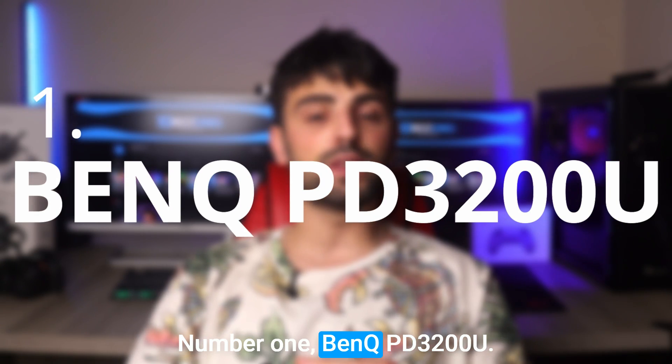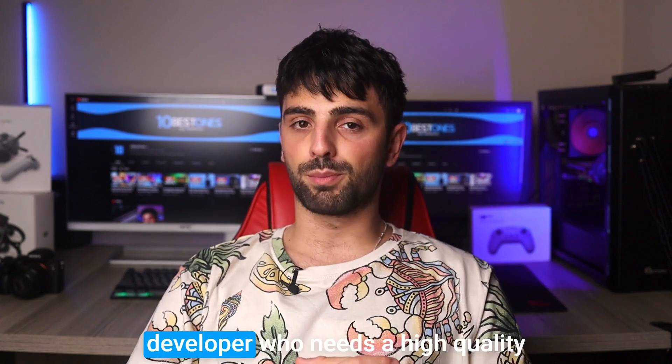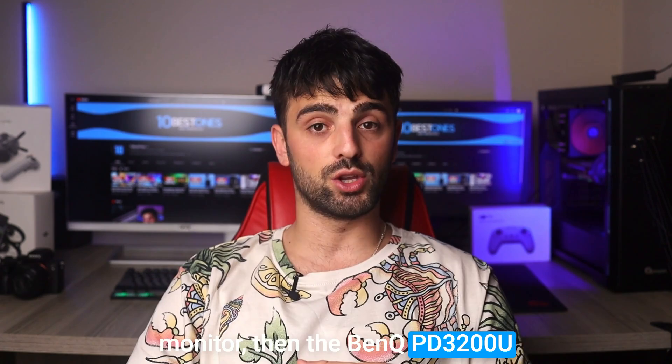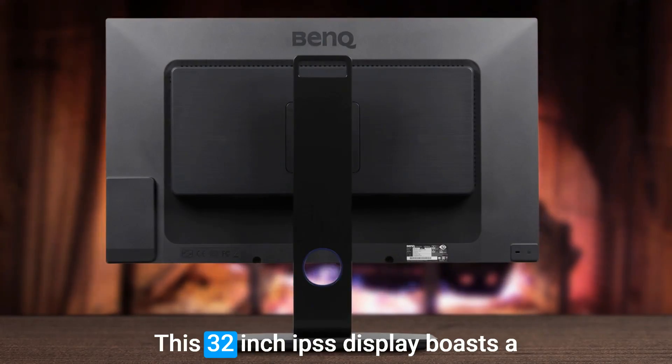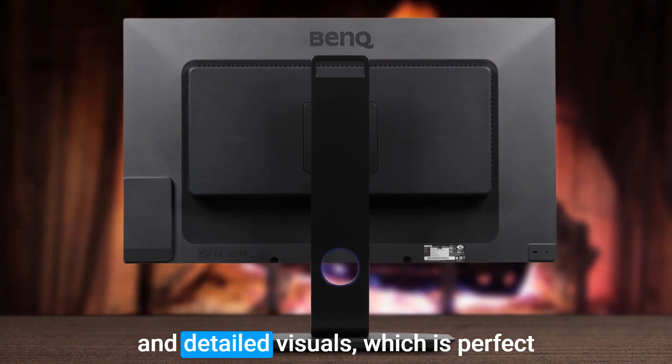Number 1: BenQ PD3200U. Last but not least, if you are a developer who needs a high-quality monitor, then the BenQ PD3200U is definitely worth considering. This 32-inch IPS display boasts a 4K resolution, giving you ultra-sharp and detailed visuals, which is perfect for working on coding projects.